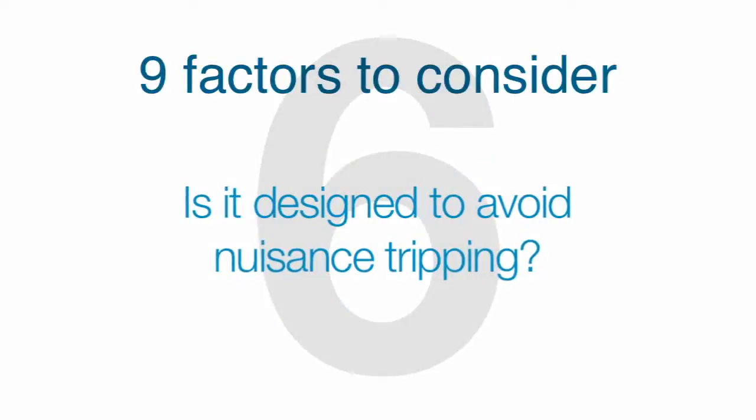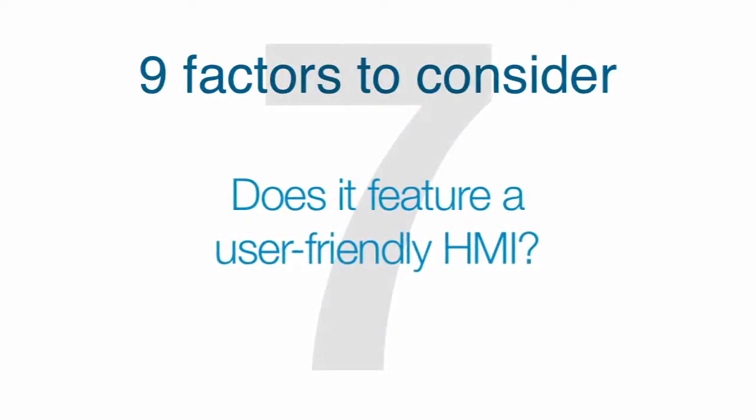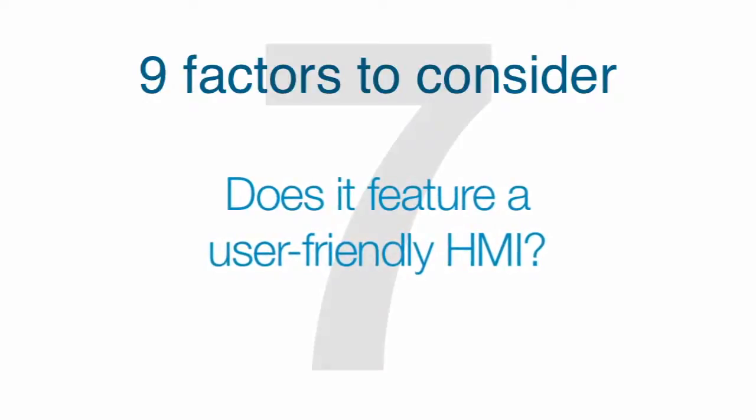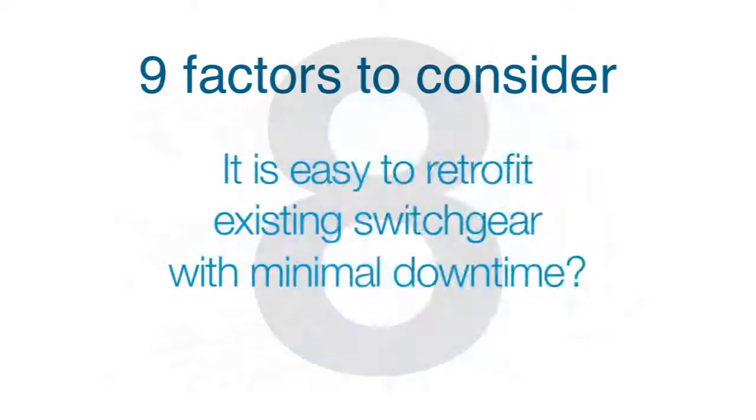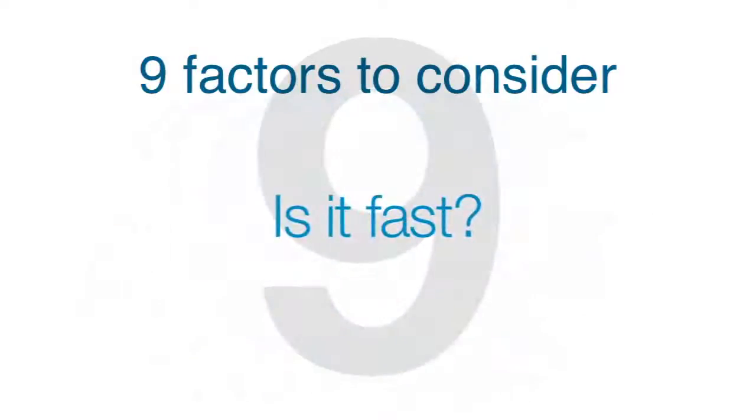Is it designed to avoid nuisance tripping? Does it feature a user-friendly HMI that displays comprehensive failure data? Is it easy to retrofit existing switchgear with minimal downtime? And finally, most importantly, how fast is it?